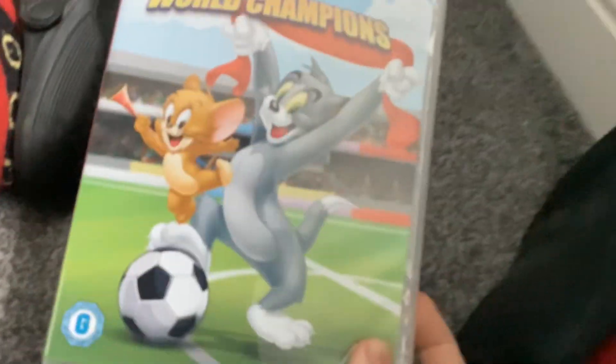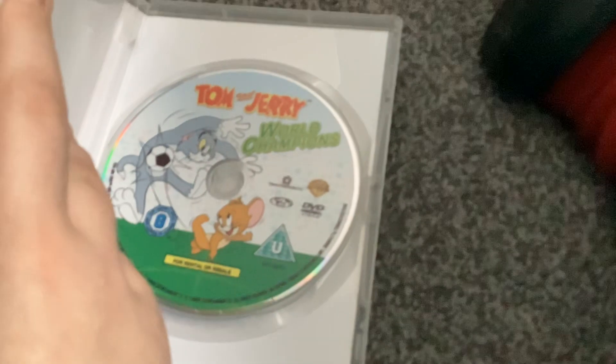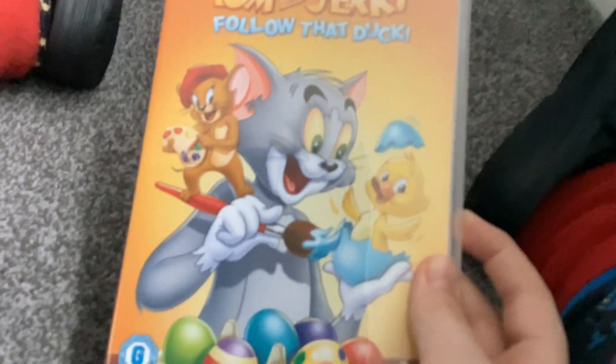Next is Tom and Jerry: World Champions. This is a 2010 DVD. Here's the disc.